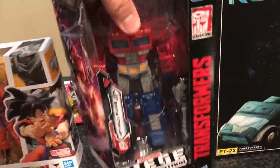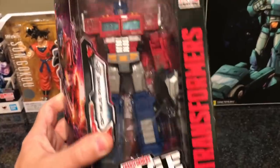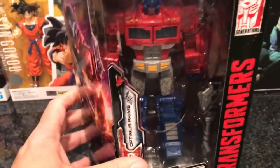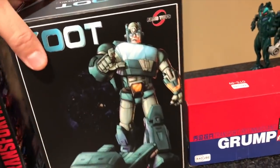I got a new Siege figure — these are fantastic. I love the Siege line and I'm looking forward to the new ones coming out. I got Optimus Prime; he'll go well with my Ultra Magnus, Hound, and Sideswipe. Next segment I'm going to unbox Optimus and show him with my other Siege bots.